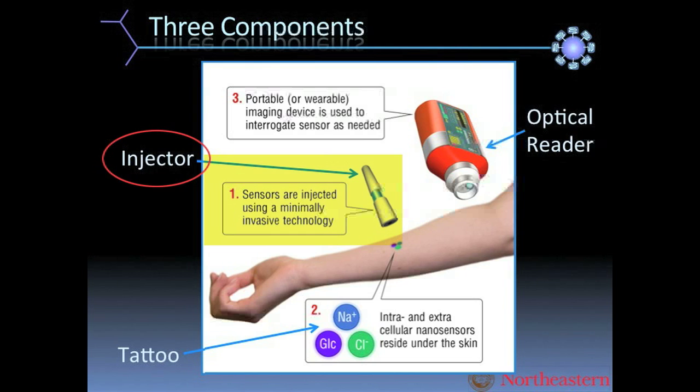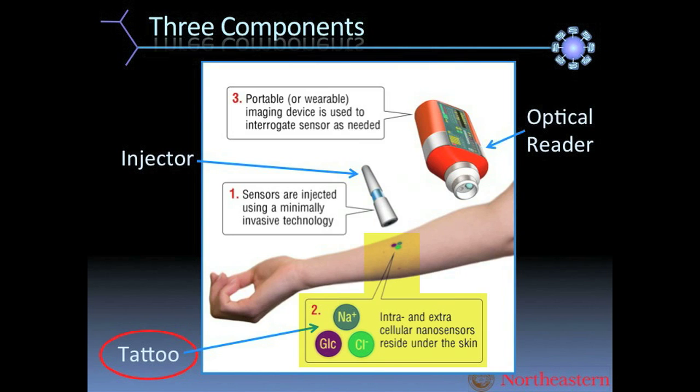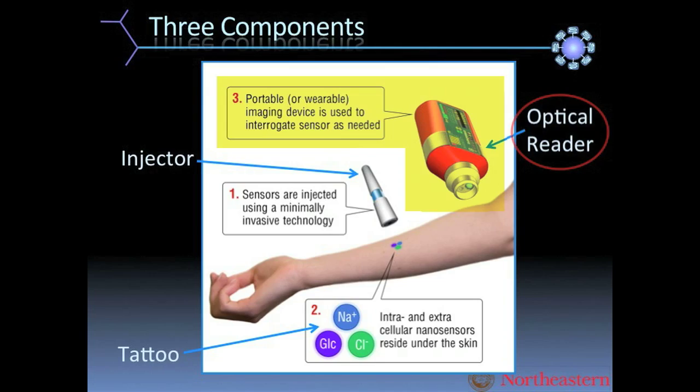The tattoo is composed of our nano sensors, and I'll discuss that in some detail. Also, the reader — if I had given you this presentation two years ago, I would have said it looks a lot like a canteen full of optics, but now we've made it as small as a smartphone, and I'll show you that as well.